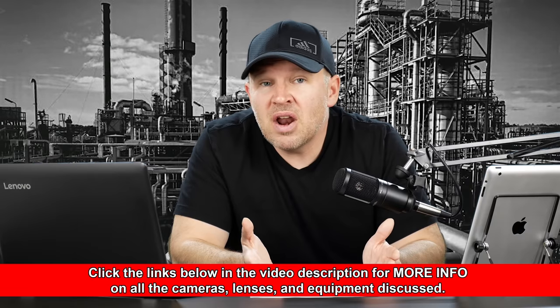Then we've got the FZ300 and the FZ80. The differences are: the FZ300 has a 24 times lens but a constant aperture F2.8 lens, so you've got a faster, brighter lens that can take in more light and shoot in darker situations. It focuses a little faster. It's 4K with a 12 megapixel sensor, so given the same sensor size, it's probably a cleaner sensor — less resolution on the same size sensor is going to be cleaner. The FZ80 has a 60 times lens, the same reach as the B700. It is 4K, but it's a variable aperture lens and it's 18 megapixels.